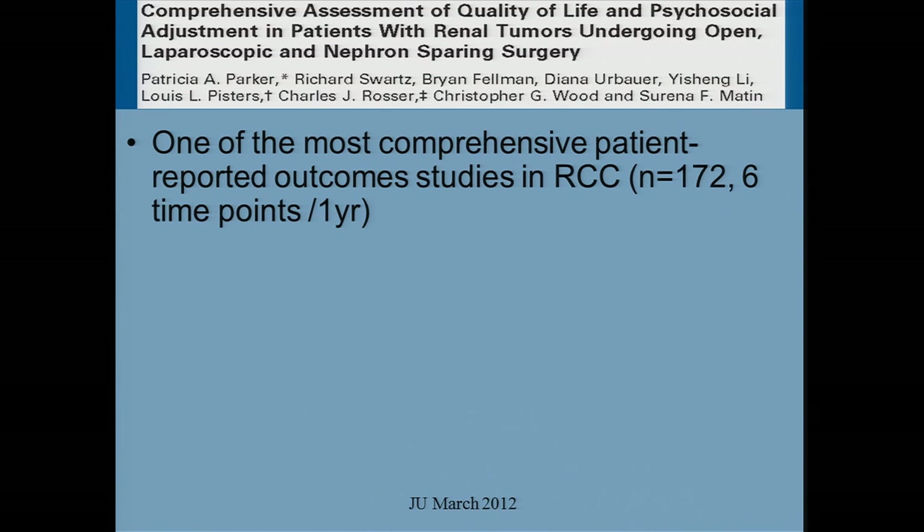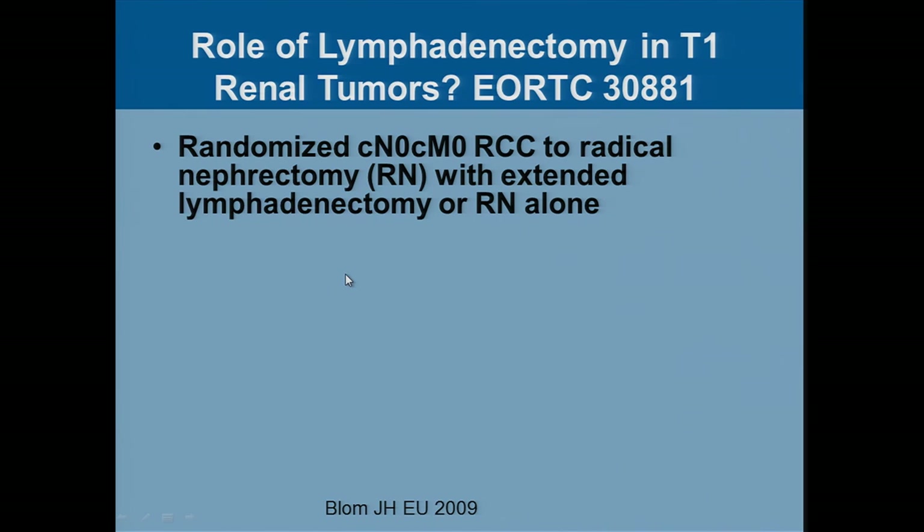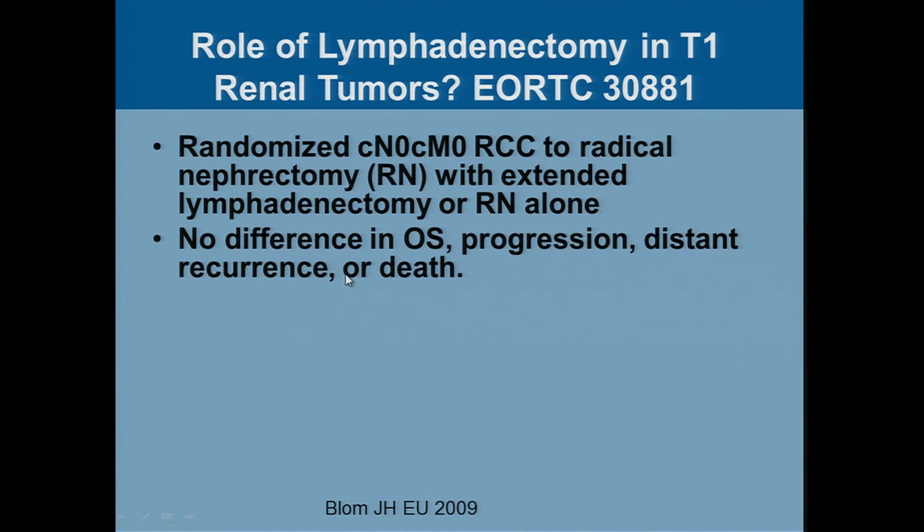We did a patient-reported outcome study here — one of the largest ones done. What's unique is that we actually asked patients how things went using standardized questionnaires. What patients really worry about most — after one year — is not the scar so much but cancer recurrence. Minimally invasive options are great for the short term, but for the long term we need to think a little more globally. We sometimes put too much value on scars or pain after surgery, when really we need to consider what happens one year or three years later. There's really no role for removal of lymph nodes in small renal tumors.